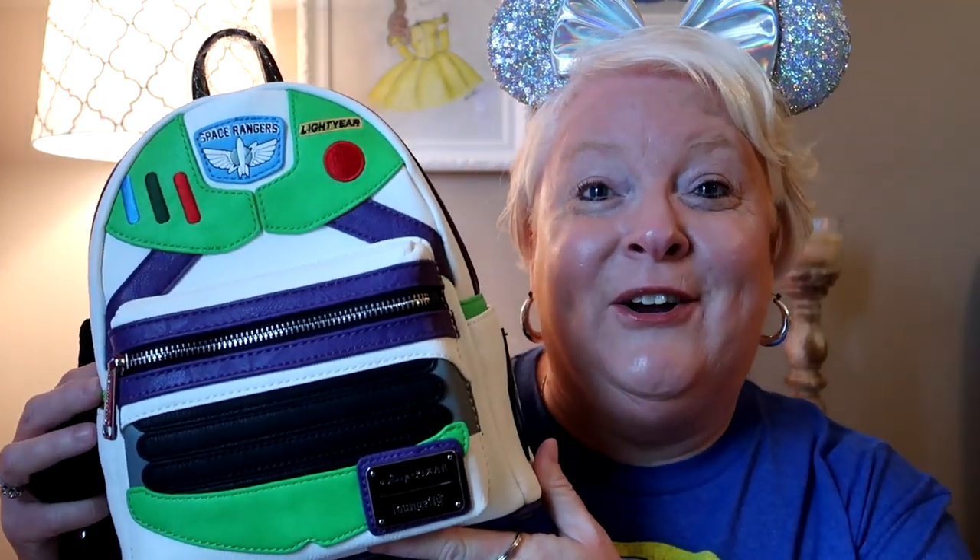I have been sitting on this bag for a while. It is another Loungefly bag — a Buzz Lightyear Loungefly bag. I wanted to bring this to you guys because Toy Story 4 is still hot out there and everybody loves it, and I just wanted to put this up for my subscribers and give back to you guys.